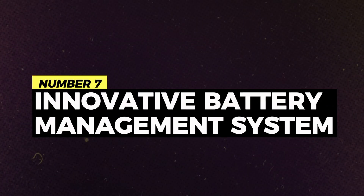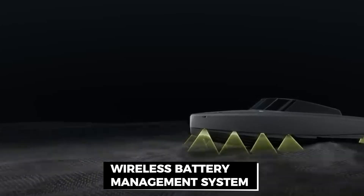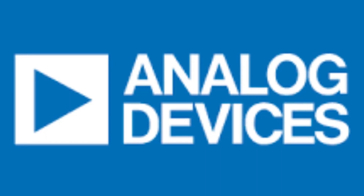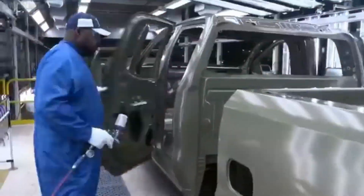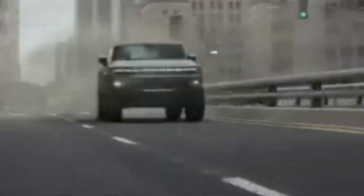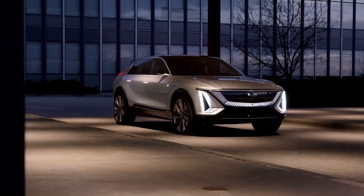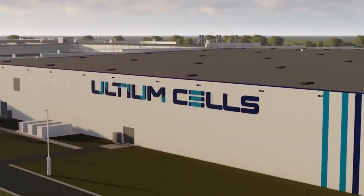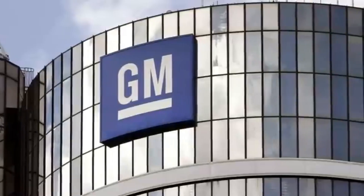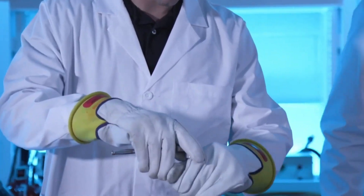Number 7: Innovative battery management system. At the heart of General Motors' Ultium batteries lies an innovative wireless battery management system developed in collaboration with Analog Devices. This revolutionary system significantly reduces wiring and volume while improving accuracy and efficiency. By integrating all circuits, hardware, and software into a single system-level product, the wireless battery management system enhances reliability and performance while simplifying manufacturing processes. With Ultium's state-of-the-art battery management system, General Motors is optimizing energy storage and redefining standards for battery management in the electric vehicle industry.